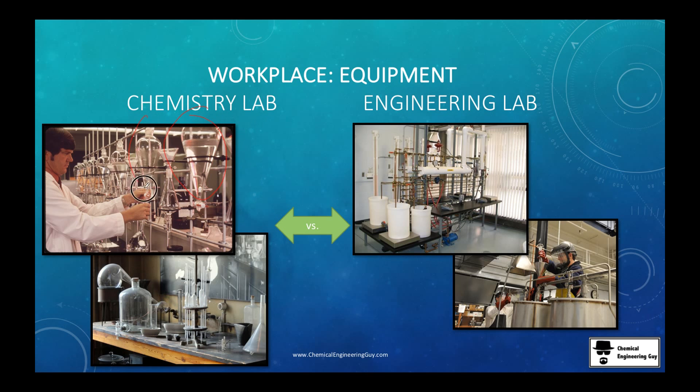The chemistry lab has plenty of glassware and equipment, while the engineering lab is a little less fancy — more useful stuff rather than fancy material. No glassware; instead we have pipings, buckets, and metallic funnels. Someone might be filling a tank — maybe a reactor or a storage tank.